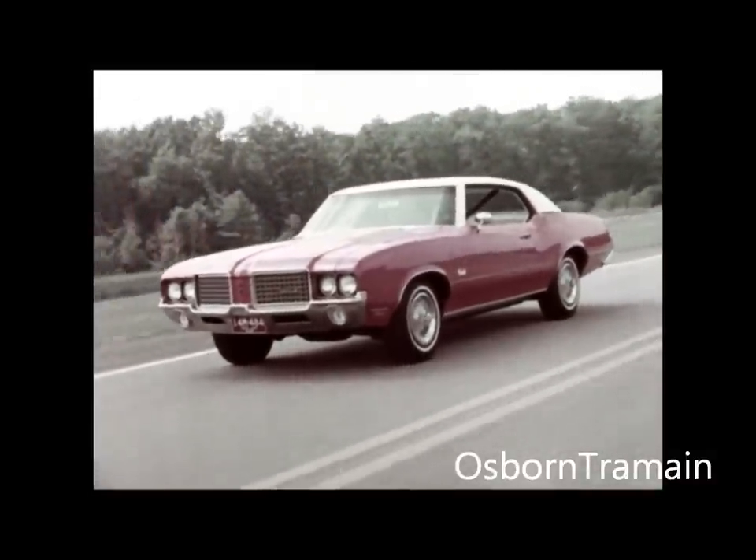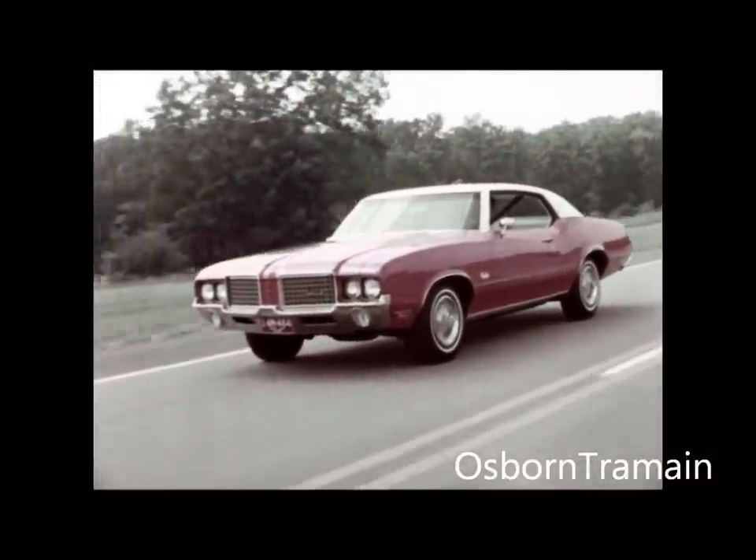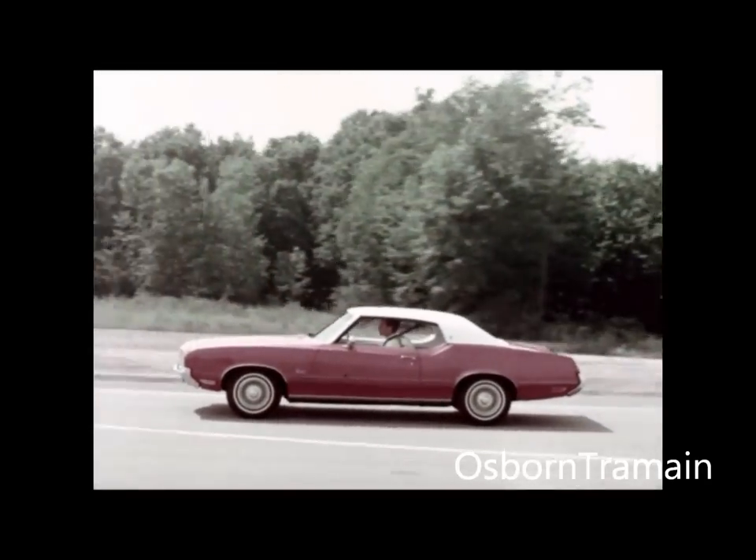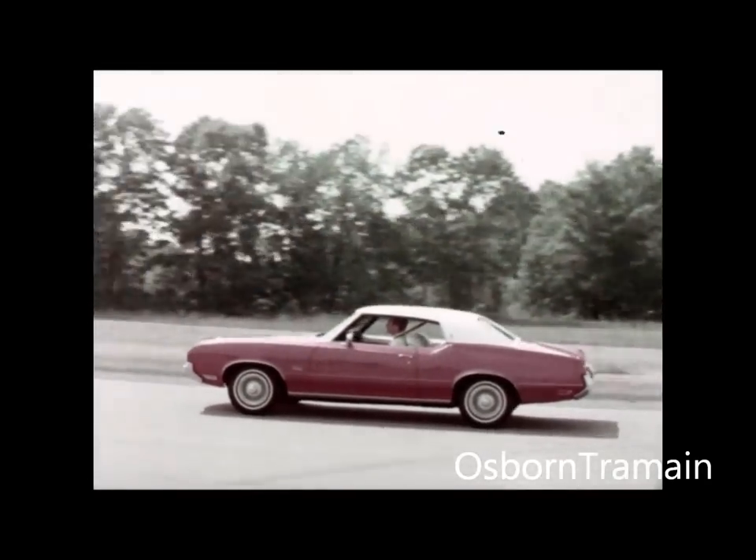Here it is, the 1972 Cutlass Supreme — the little limousine that gives luxury in an easy-to-handle size and price range.